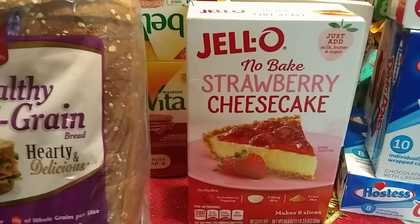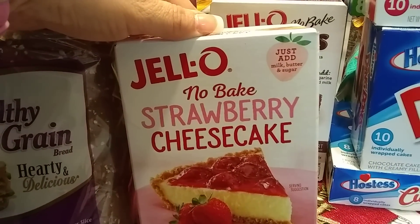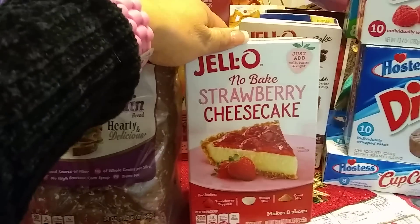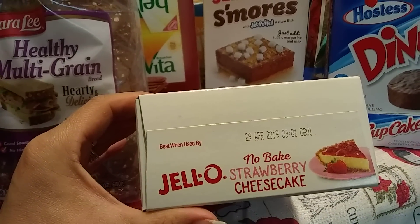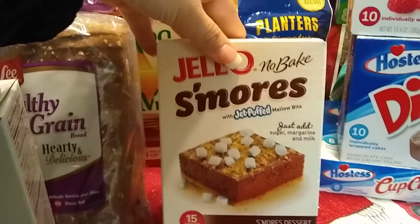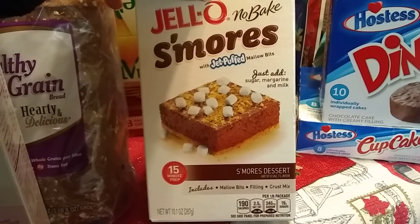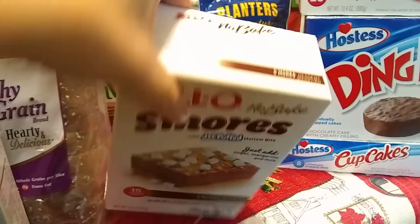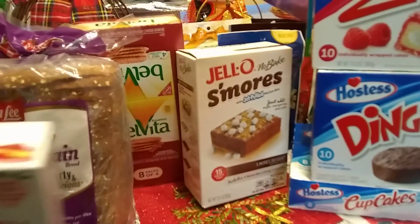They also had the no-bake strawberry cheesecake by Jell-O — just add milk, butter, and sugar. Great little deal, makes eight slices, 19.6 ounces. The expiration date is what I absolutely adore — April 29, 2019. I also picked up Jell-O no-bake s'mores with Jet-Puffed marshmallow bites — just add sugar, margarine, and milk. 15-minute prep, 10 ounces. Expiration date July 31, 2019. These expiration dates are just absolutely awesome.